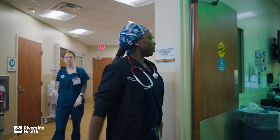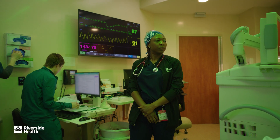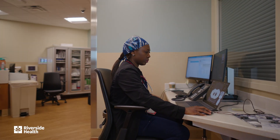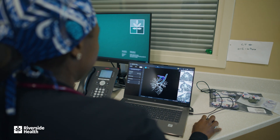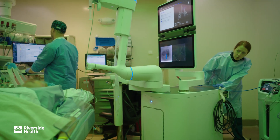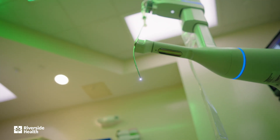Now it's time for my second case of the day, a robotic bronchoscopy. Before the procedure begins, I use robotic-assisted technology to plan and navigate my approach. Using advanced imaging, I create a 3D map of the airways and determine the best path. The robotic system generates a detailed 3D airway model, acting as a GPS.